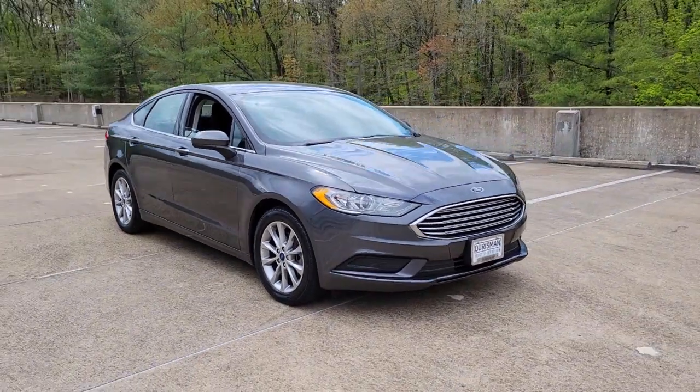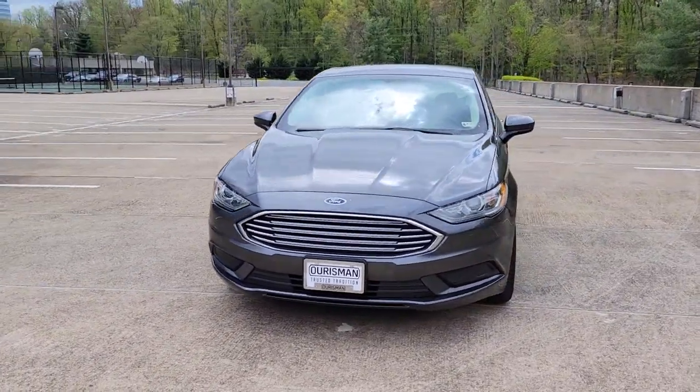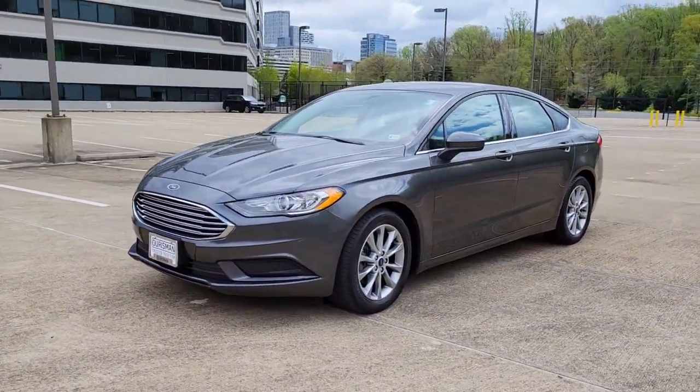Picture yourself in the 2017 Ford Fusion. This vehicle is an outstanding buy with fewer than 45,000 miles on the odometer.